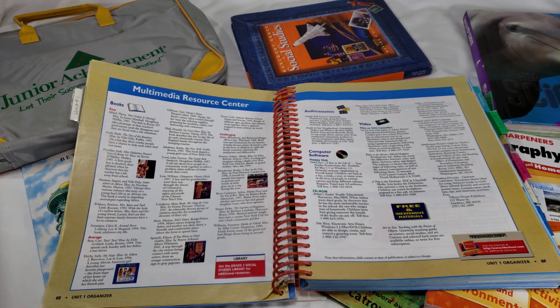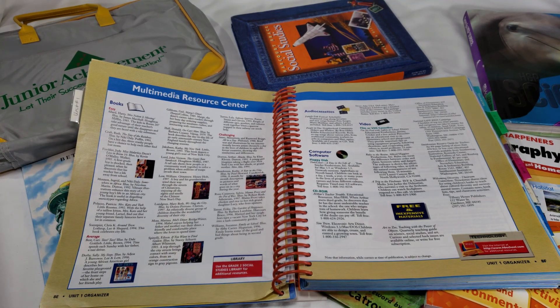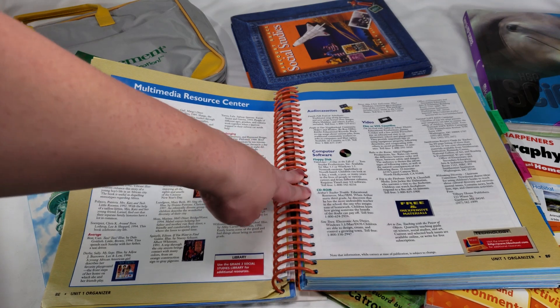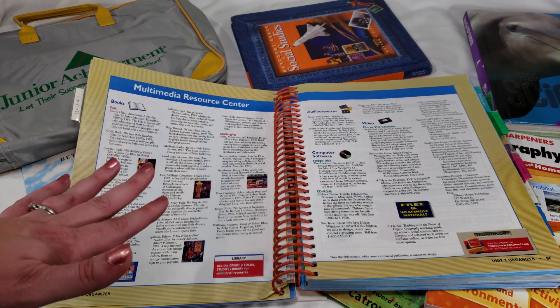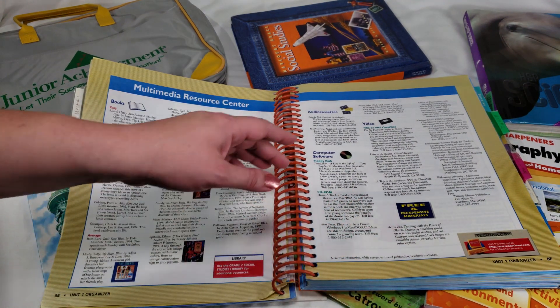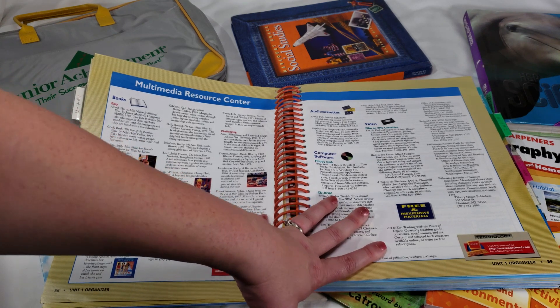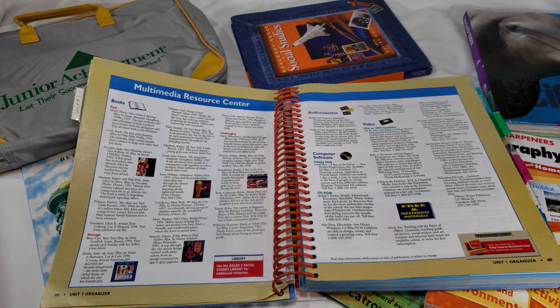The multimedia resource center page was actually the best resource for me — it lists books at easy, average, and challenging levels for each unit topic. My husband and I cracked up when we saw how dated it is: it lists audio cassettes and floppy disks. That in itself became a history lesson since my daughter had no idea what either of them were.